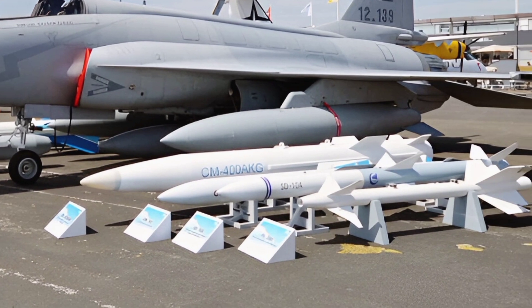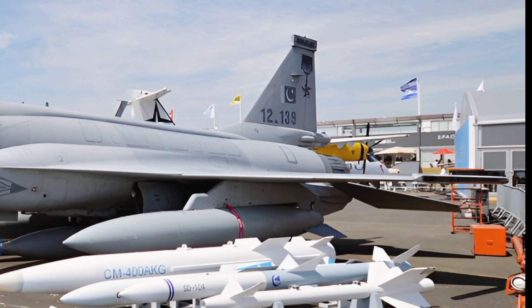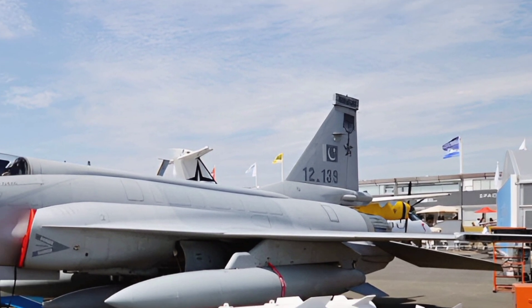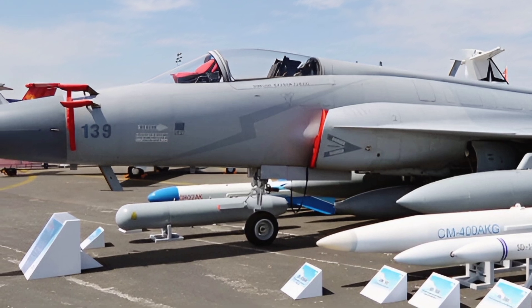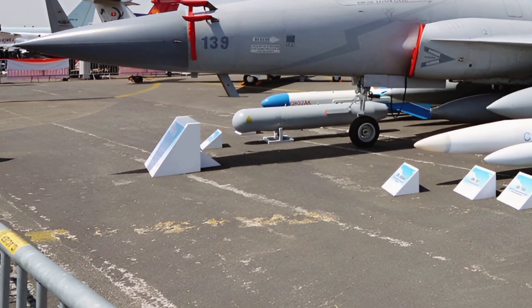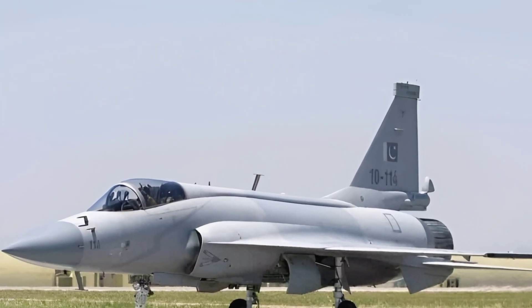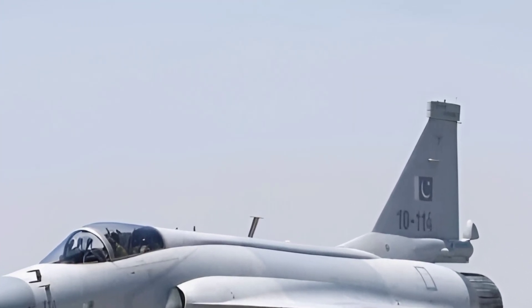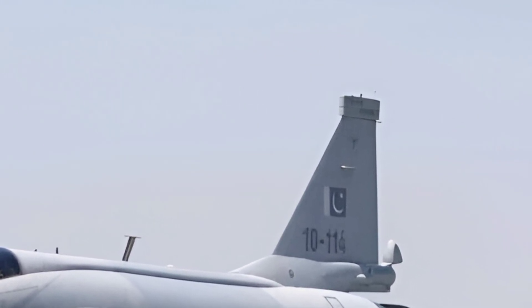The JF-17 Thunder Block III is the latest iteration of the JF-17 series, designed to meet the demands of modern aerial warfare. It boasts advanced avionics, superior maneuverability, and enhanced weapon systems, making it a formidable contender in its class. The aircraft has received widespread acclaim for its cost-effectiveness, reliability, and versatility, earning praise from pilots and defense analysts alike.